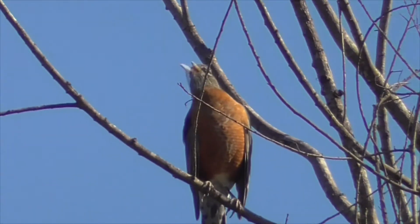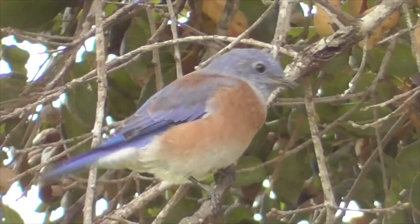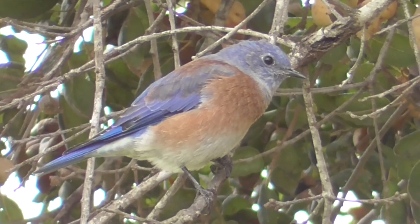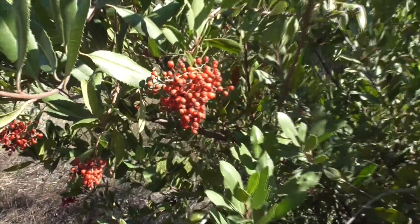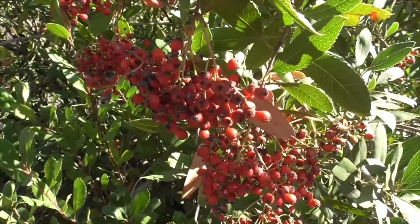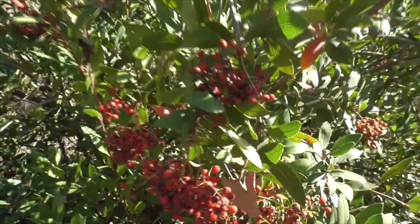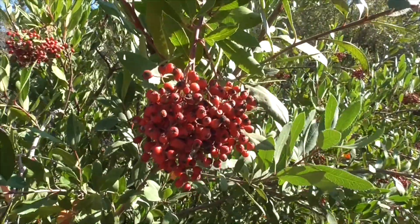The American Robins, the Cedar Waxwings, the Western Bluebirds, and other birds love to eat this little fruit. It will even ferment and get a little ethanol or alcohol in there. The Cedar Waxwings will eat these until they literally kind of get drunk.